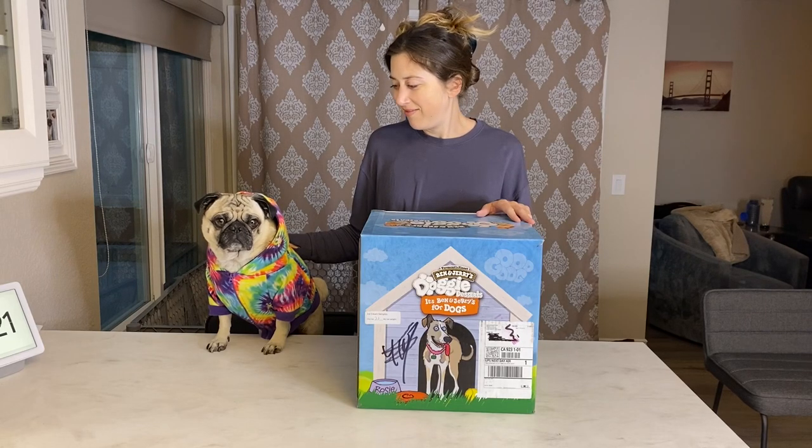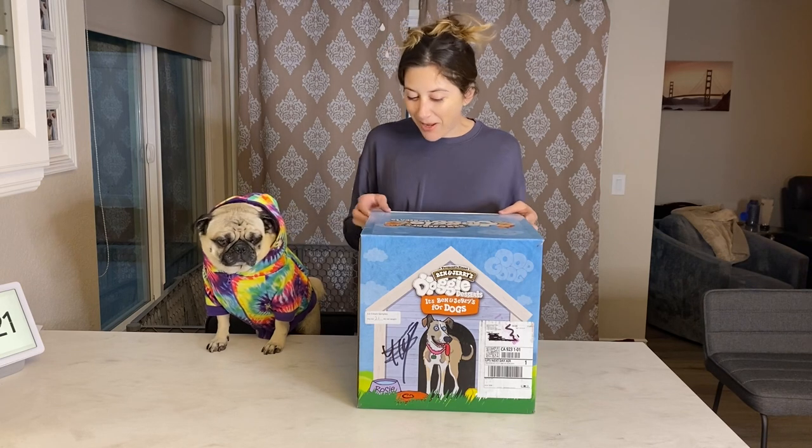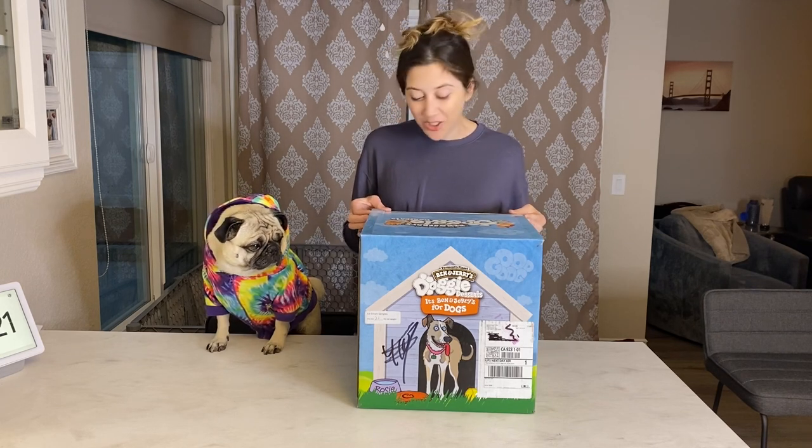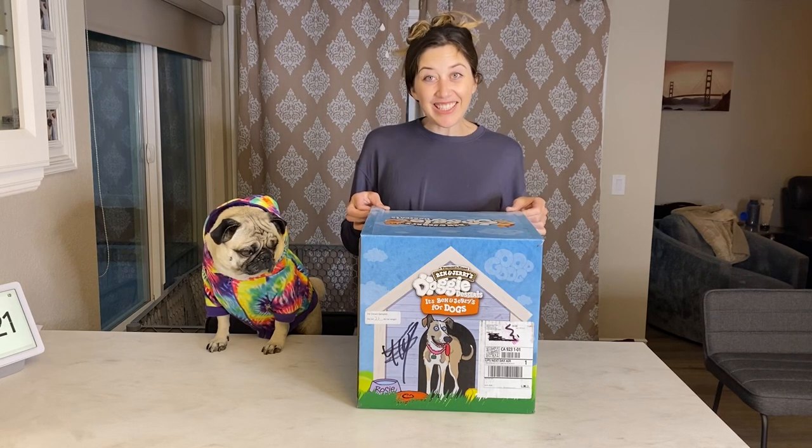What's up guys! Today I got this sweet package from Ben & Jerry's ice cream. That's right, Ben & Jerry's reached out and they wanted to send some of their new doggy desserts. Epic! Let's see what's inside.